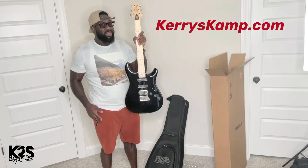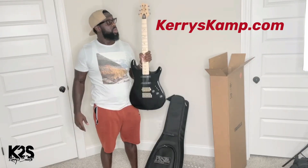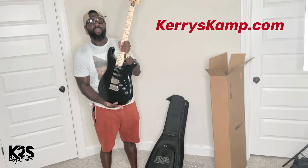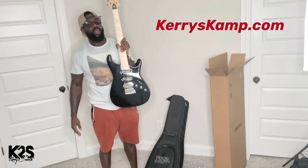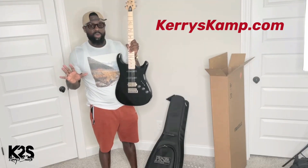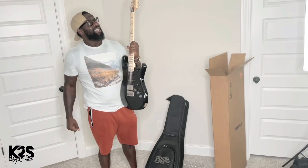I encourage you, you definitely want to sign up because we're going to be doing stuff like this all the time — giving away guitars. It doesn't matter if it's PRS; there are other brands that I work with. We wanted to show you firsthand what it's going to be. Again, I'm not playing this guitar because I want to make sure that whoever we give it to will be the first one to put their hands on it and really dig into the tones and enjoy it.